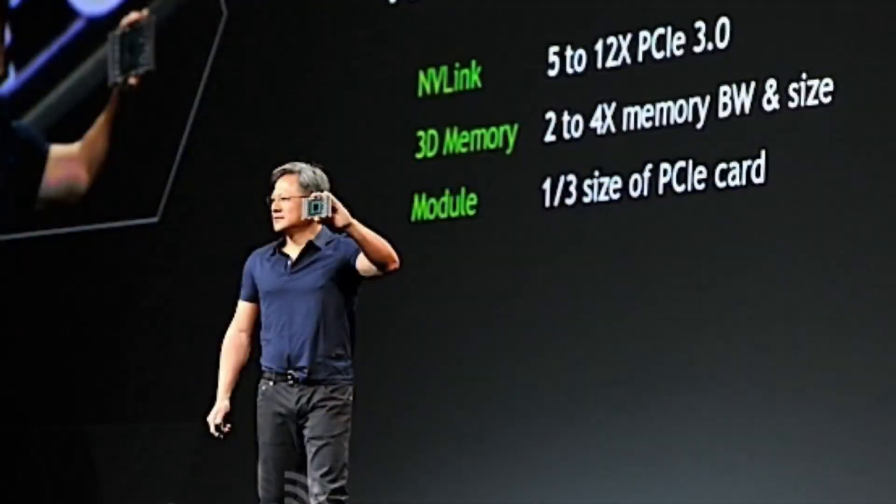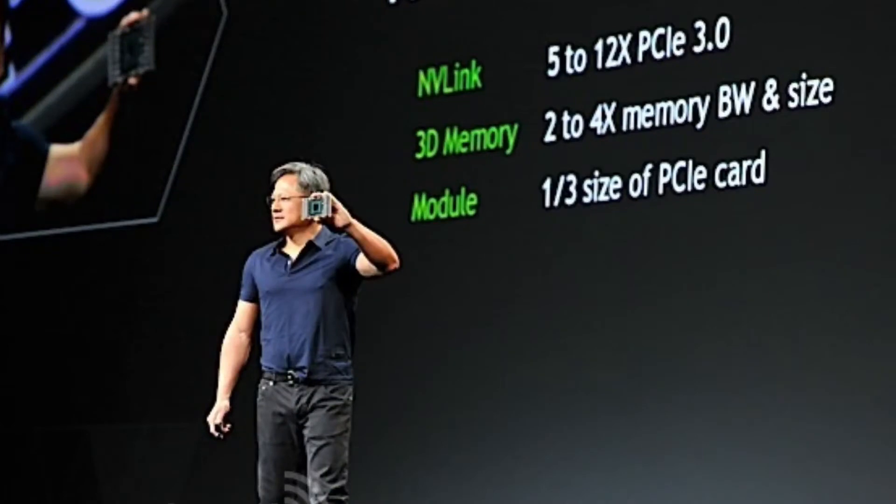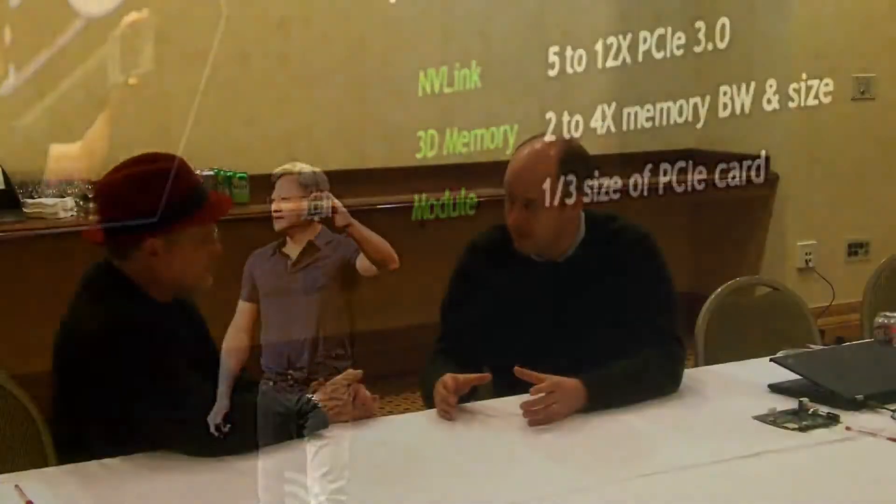So we had the opening keynote today, and I wonder if you could summarize what was announced that might be of interest to the HPC crowd. Yeah, we made a ton of announcements today. The one we're most excited about is our new Pascal architecture. We had this opportunity to create a new architecture that combines a bunch of new technologies from NVIDIA.